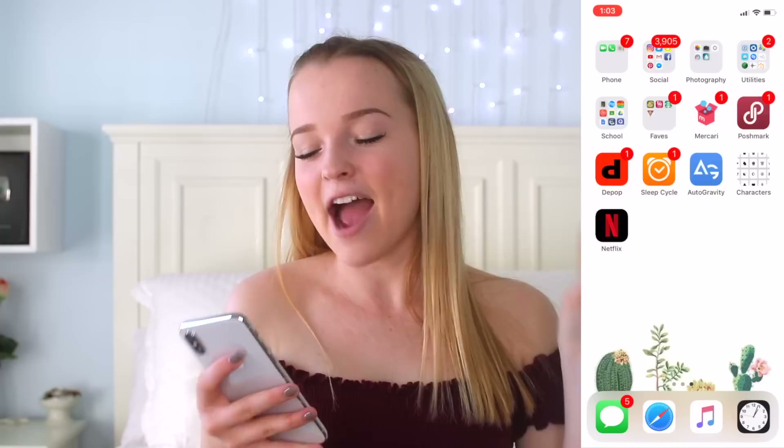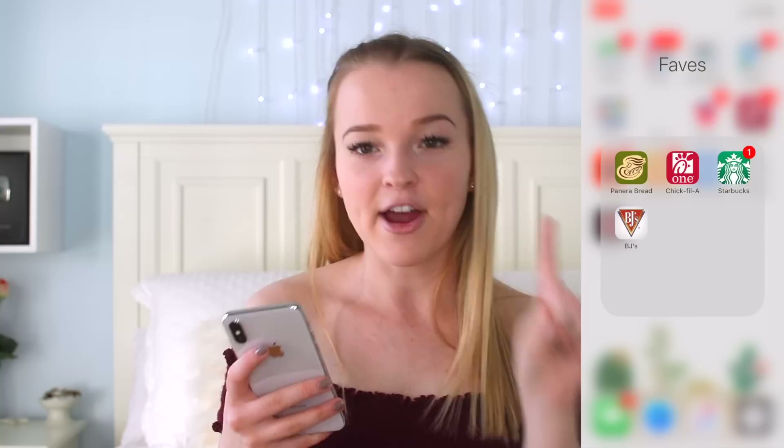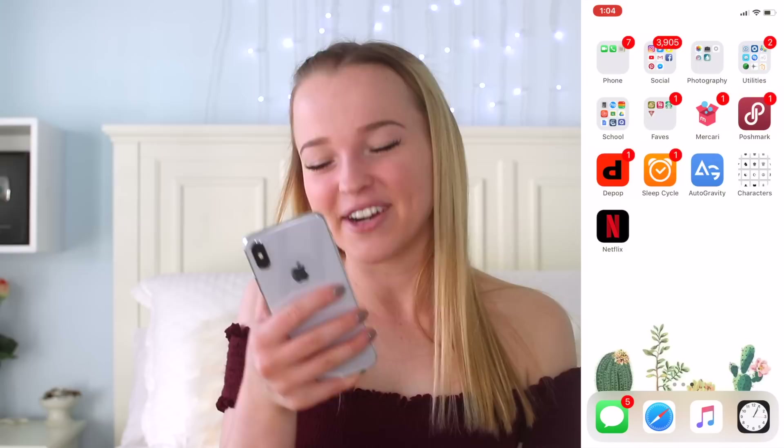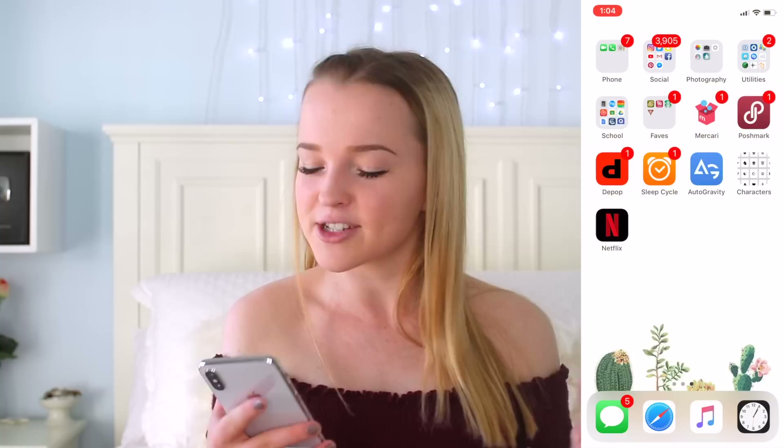I have my Faves app folder — just all of my favorite restaurants that I like to mobile order from sometimes. So I have Panera Bread, Chick-fil-A, Starbucks, and BJ's. Fun fact, I have a BJ's like two minutes away from my house, so sometimes I just mobile order a Pazookie from the app. And then I have Mercari, Poshmark, and Depop, which are all apps where you can post items that you want to sell. Let me know in the comments which one you guys think is the best.